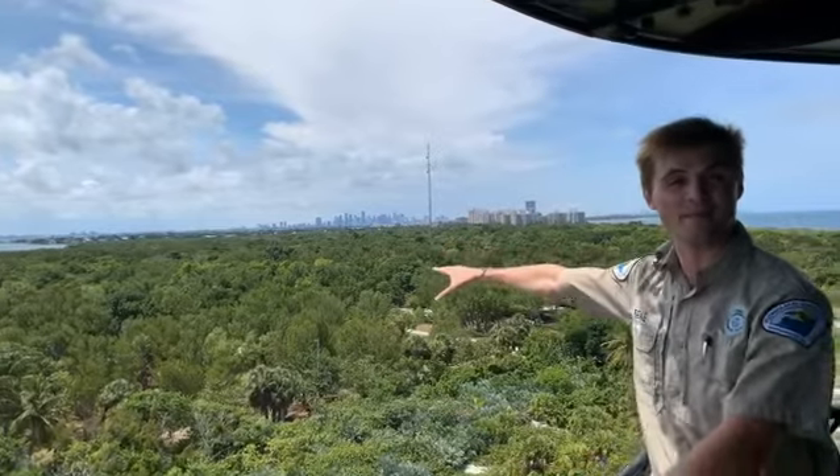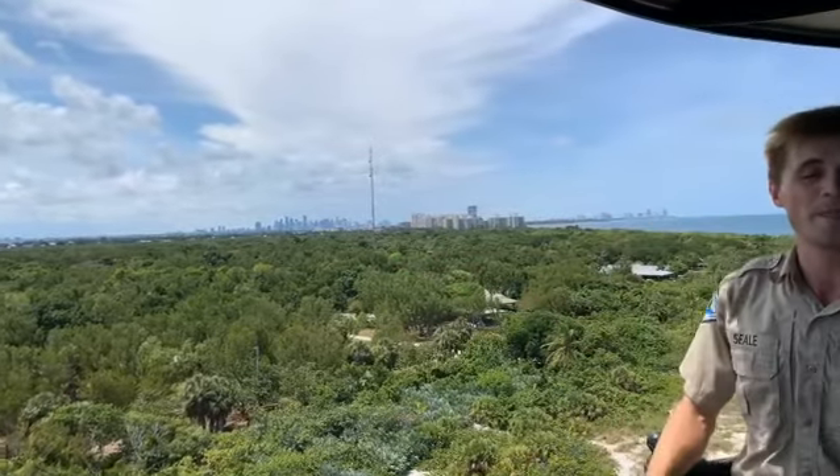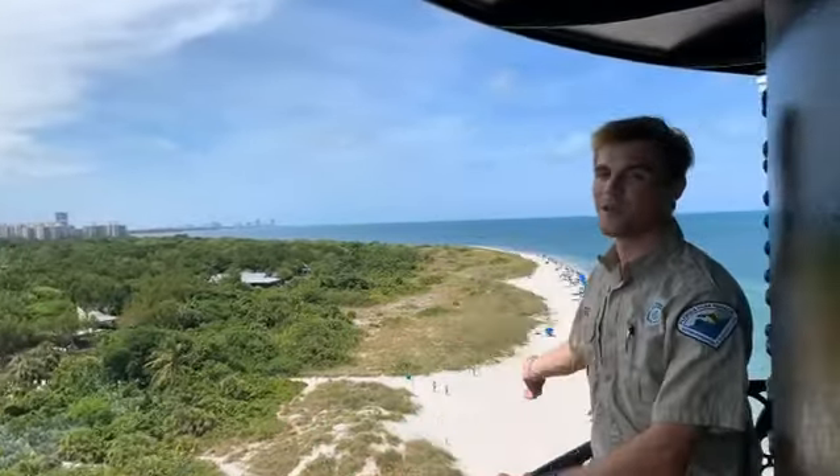In the distance, of course, you can see downtown Miami and South Beach, and my favorite part of the view from the balcony is our world-famous beach.